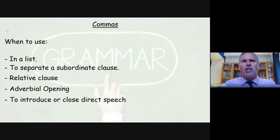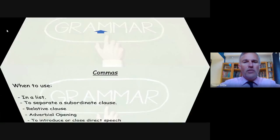So when do we use commas? Well, we can use them to break up longer sentences, but mainly we use them in a list, to separate a subordinate clause, relative clause, adverbial openings, or to introduce or close direct speech. I'm going to look at all of these in today's short session.